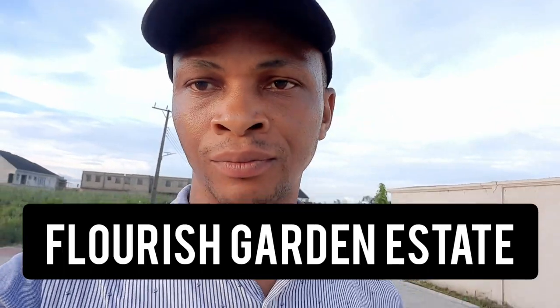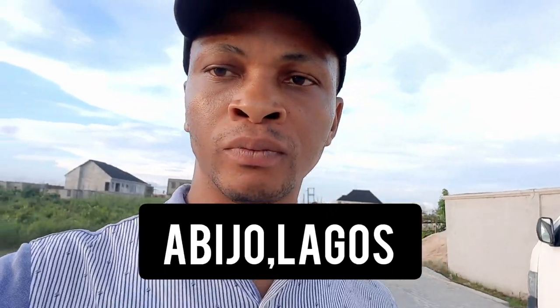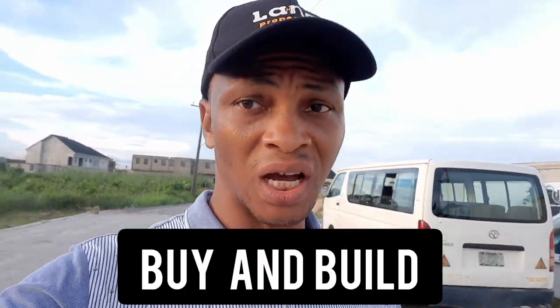Right here in Flourish Garden in Abidjan. This estate is actually a buy-and-build estate, in very close proximity to Corona School, a nearby mall, and some other estates close by. I've done a first and second video on this estate, and this is the third video.